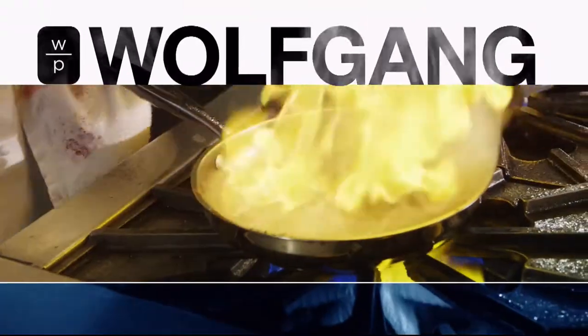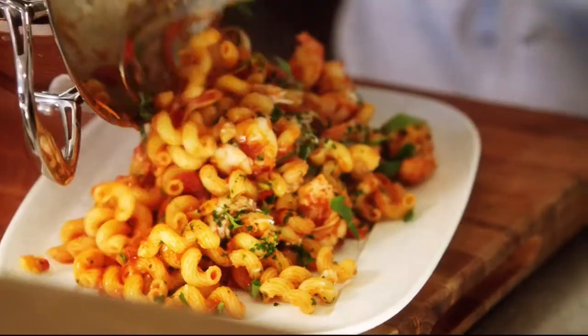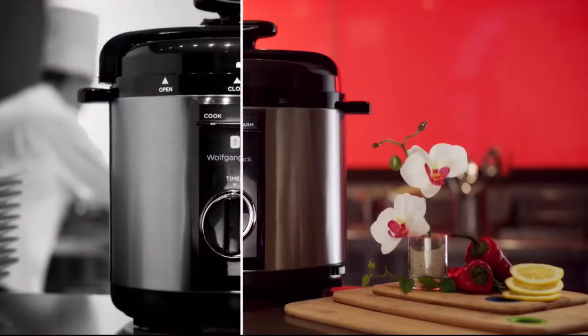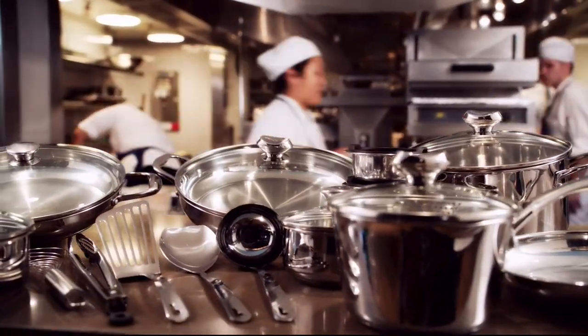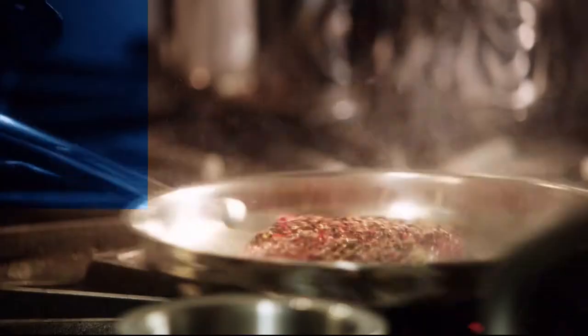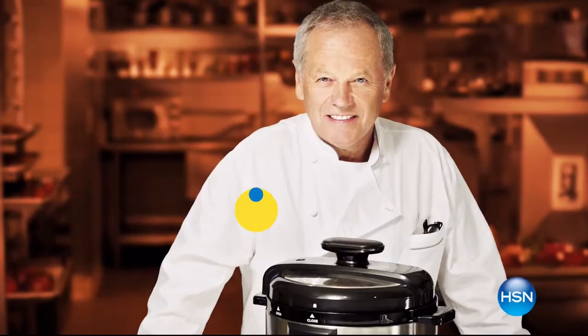Cooking is my life. Cooking at home for my family is a special time, so I want everybody out there to have a great time in the kitchen while they're cooking. The most important thing is to have the right appliances and the right pots and pans. I give it to all my chefs in the restaurant, they give me suggestions, they try them out, and so can you at home.